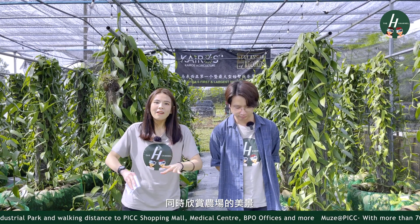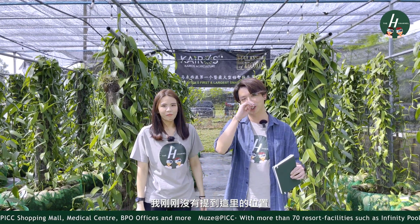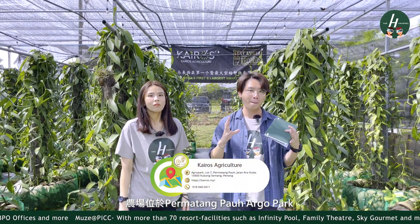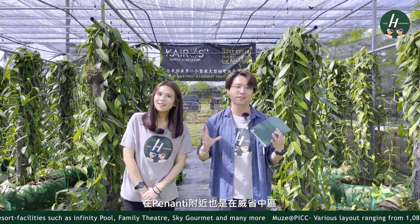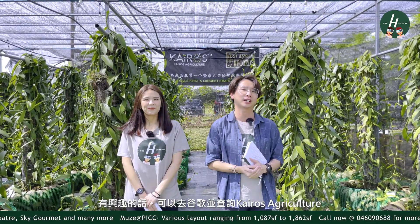The vanilla farm has also opened its own vanilla cafe where you can have a taste of vanilla while enjoying the view at the farm. Kairos Agriculture is actually located at the Permatang Tahoe Agro Park, somewhere in Penanti, in the central part of Seberang Perai. You can just go to Google and look for Kairos Agriculture — K-A-I-R-O-S Agriculture.